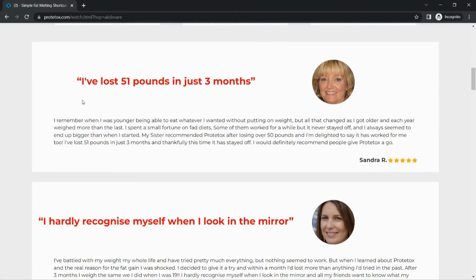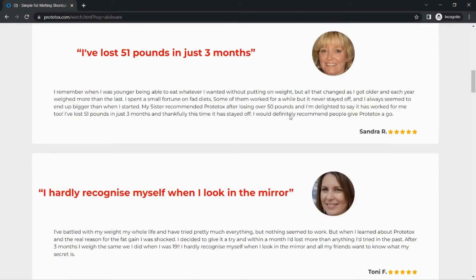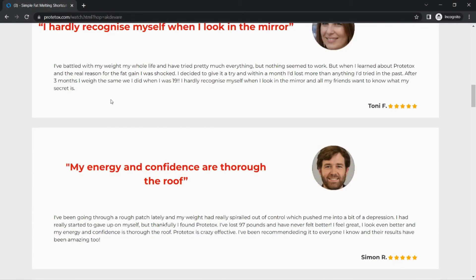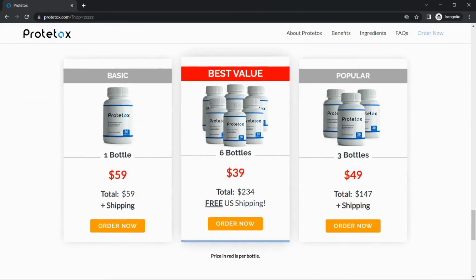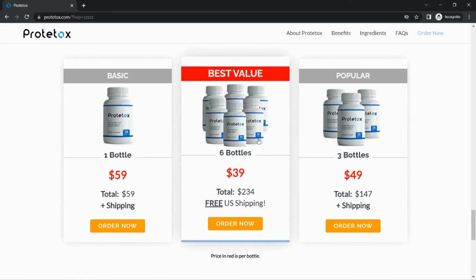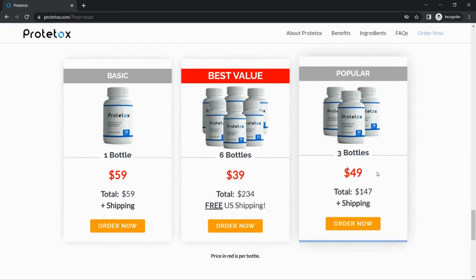These are some of the real users' feedbacks from people who have already used this supplement and lost weight. All these customer reviews are from the official website of Protox. Protox gives huge discounts to their customers if they order three or six bottles at a time, as well as free shipping if they order six bottles. To know more or to buy Protox, the official link is in the description box.